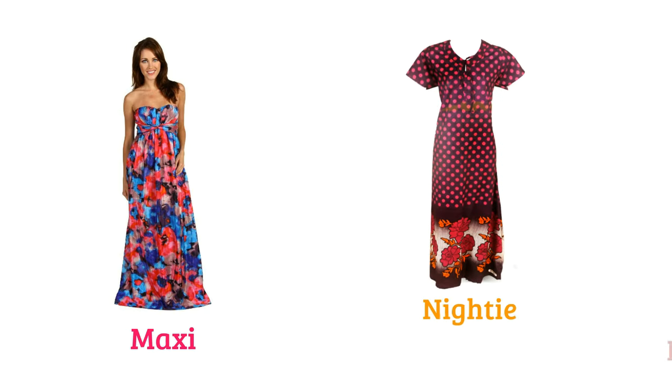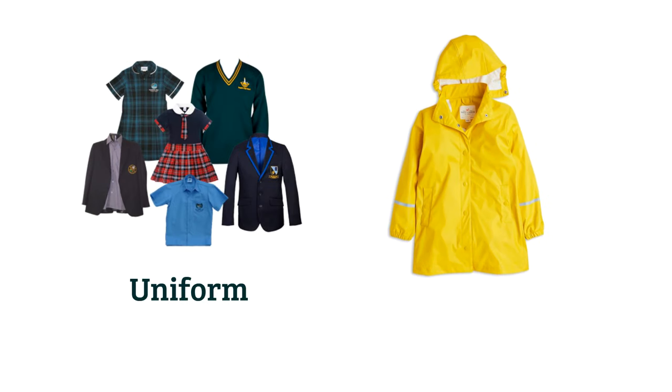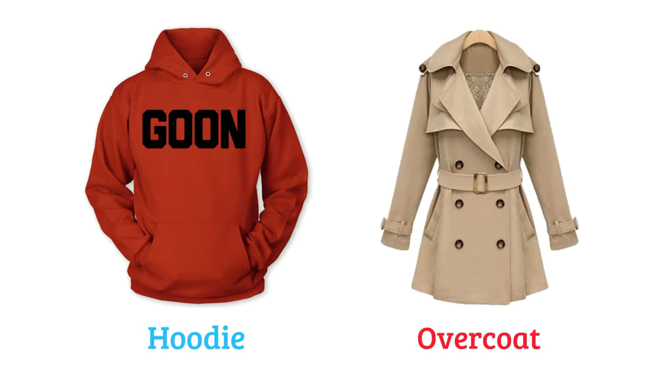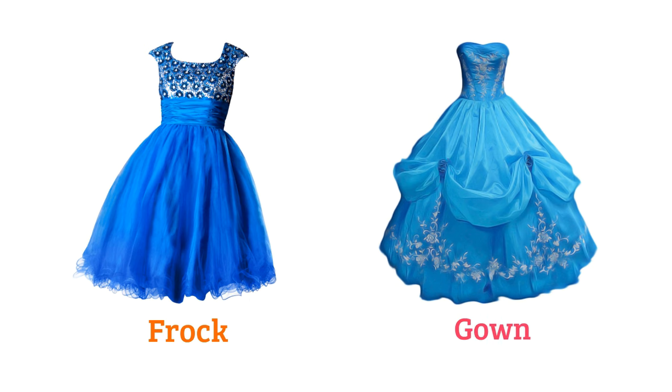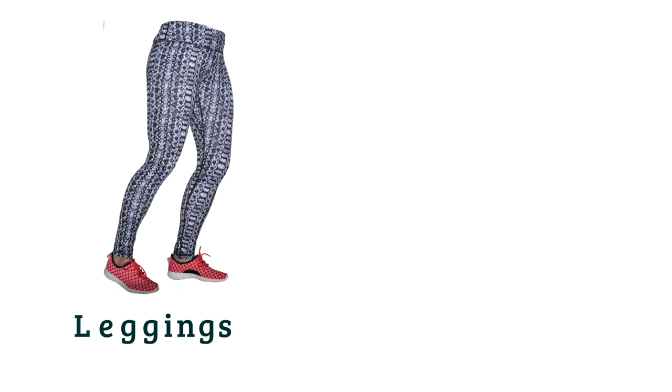Maxi, nightie or nightgown, slip, camisole, tank top, cocktail dress, uniform, raincoat, blazer, waistcoat, hoodie, overcoat, bathrobe, pajamas, cap, visor, hat, beanie, frock, gown, jumpsuit, sherwani, leggings, tights.